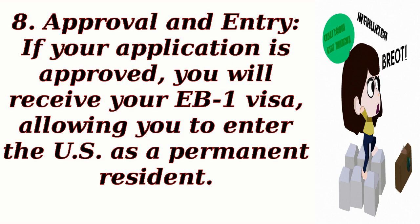Step 7: Approval and Entry. If your application is approved, you will receive your EB-1 visa, allowing you to enter the U.S. as a permanent resident.